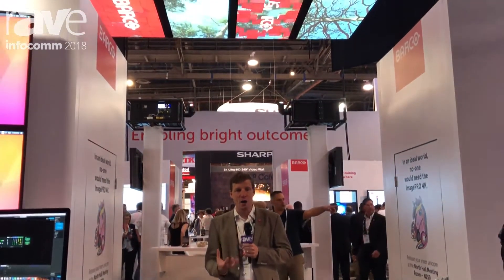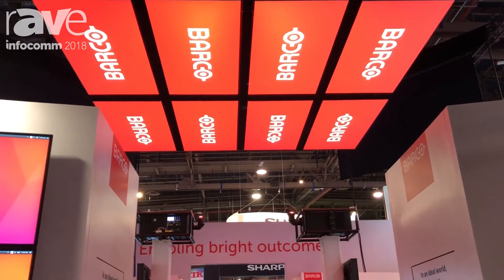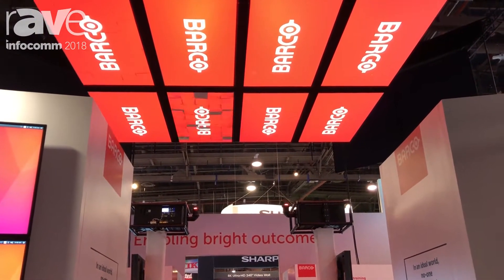Projection today is not about straight wall projection — it's about how you create an experience, how you make people go 'Wow.' We've had people in this booth bumping into each other because they were looking up at the ceiling.